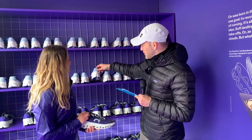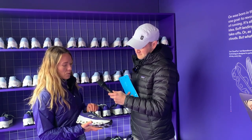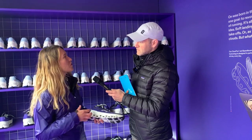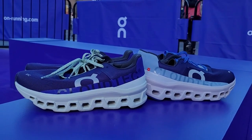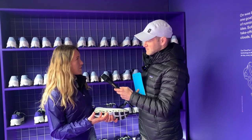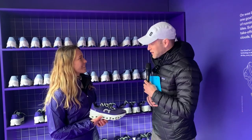We're here in Box Park as part of the launch of the brand new Cloud Monster from On. Joined by Marta from On to get an inside scoop on the design process. The Cloud Monster is something different — quite a lot of shoe, a bit of a beast. On saw a gap in their product range and developed their version of a max cushioning shoe, still featuring Cloud Tech but with much bigger clouds to deliver that maximum cushioning while keeping the responsive ride. Technology and advances in materials allowed them to go all out — max cushioning, max energy return, and that springy feeling underfoot.